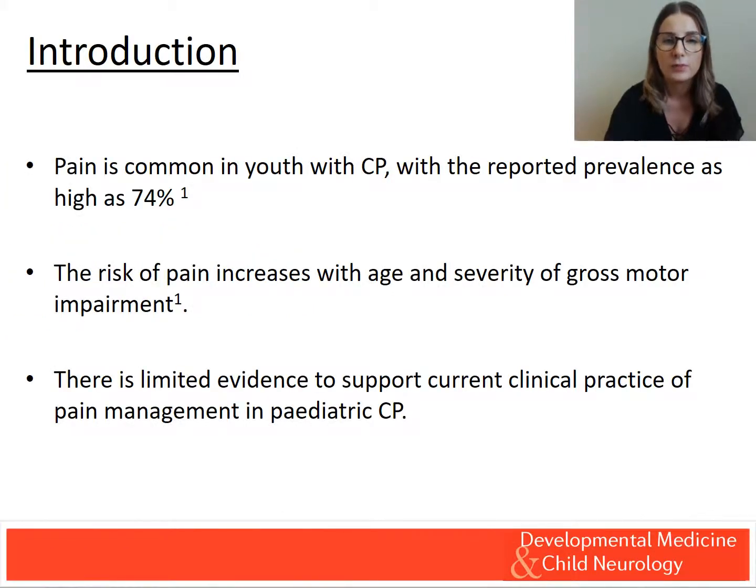We know that pain is a common problem in youth with CP. It is known to increase with age and severity of gross motor impairment. There is limited evidence to support current clinical practice. Thus, a better understanding of the evidence base is needed to help optimise pain management.